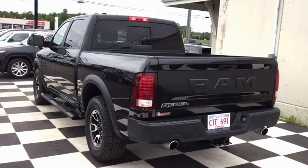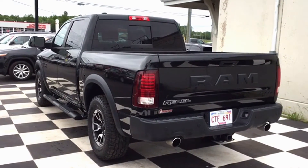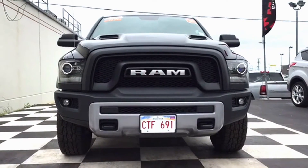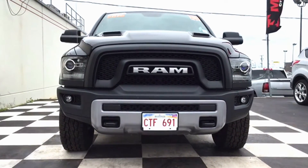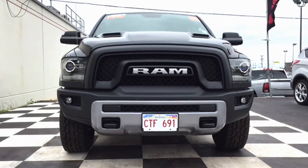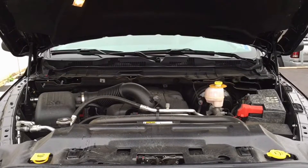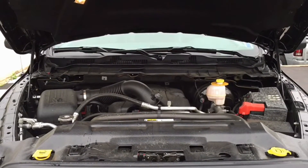If you are interested in this truck, you're going to want to come down for a test drive as soon as possible. The Rebel only has 9,800 kilometers on it, and it is a HEMI engine, so this will not sit on the lot for long. We're going to open up the hood and take a look at that engine.